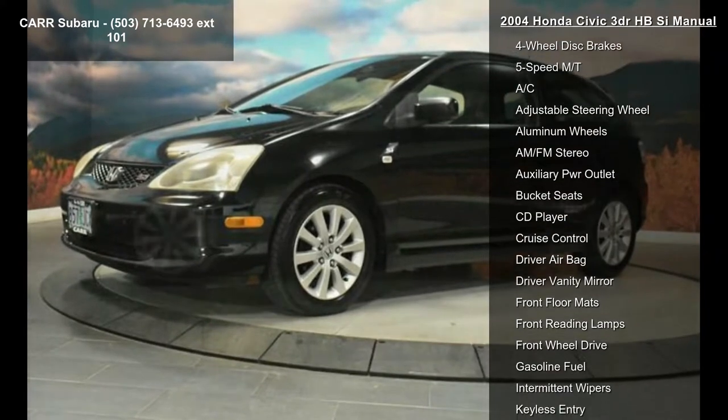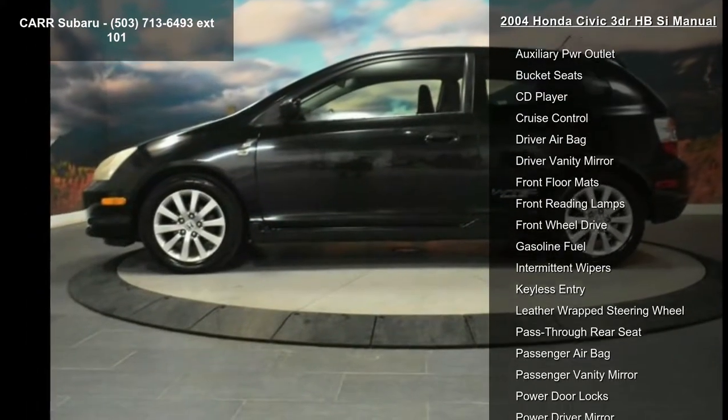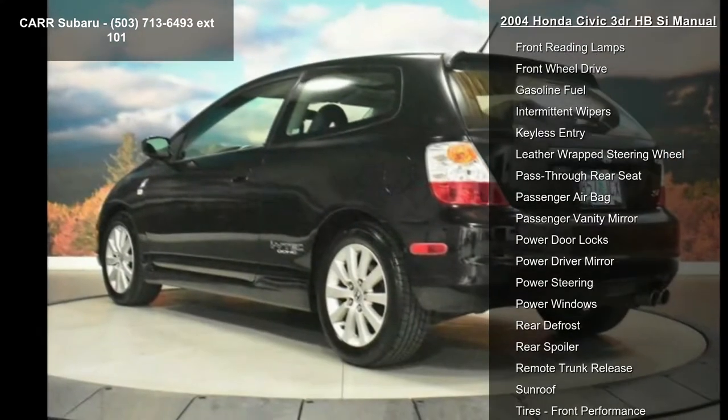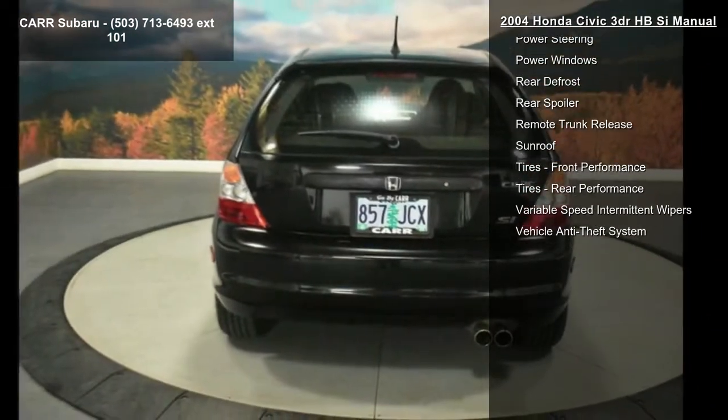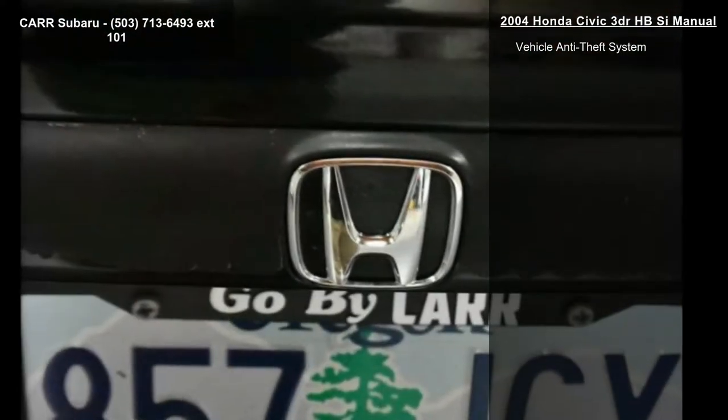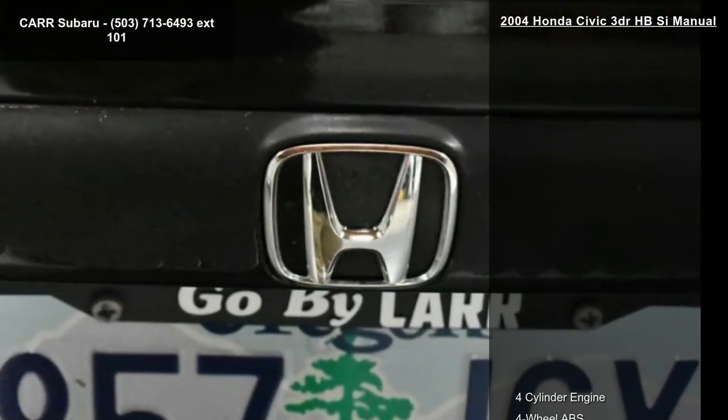Enjoy these notable features: 4-cylinder engine, 4-wheel ABS, 4-wheel disc brakes, 5-speed manual transmission, AC, adjustable steering wheel, aluminum wheels, AM-FM stereo, and auxiliary power outlet.